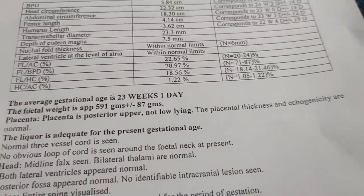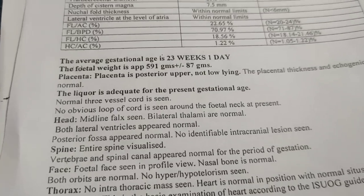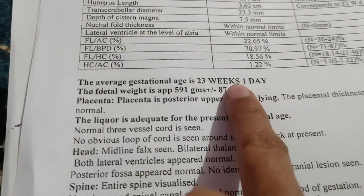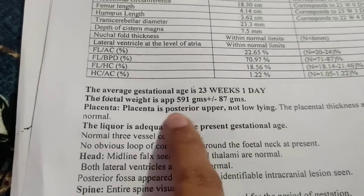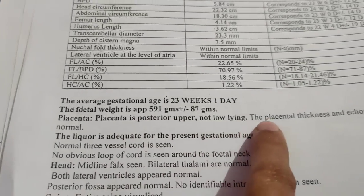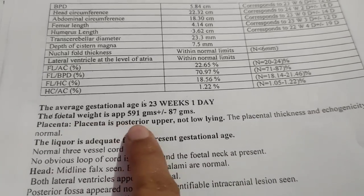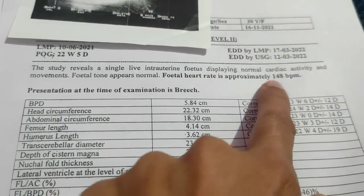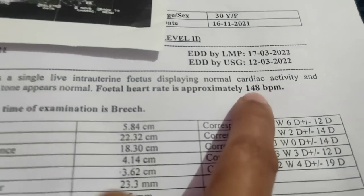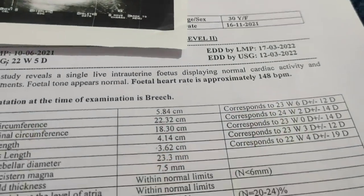Placenta position in the third ultrasound report — if the placenta is posterior, it is believed to be a boy, and if posterior, it is a girl. Both show a posterior and the heart rate is 148. In the range of 140 it is said to be a boy, and 147 is a girl. This report is from 5th March.